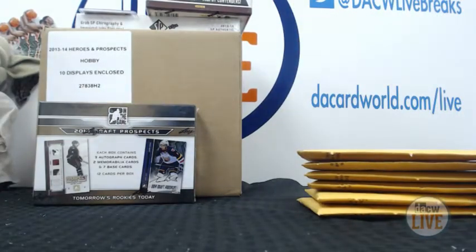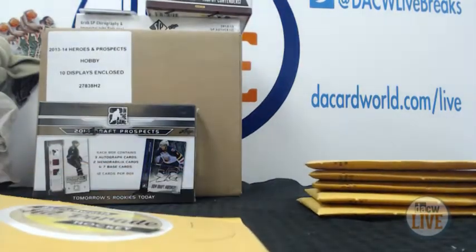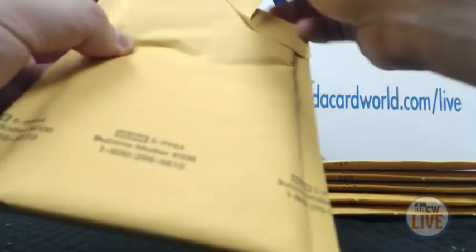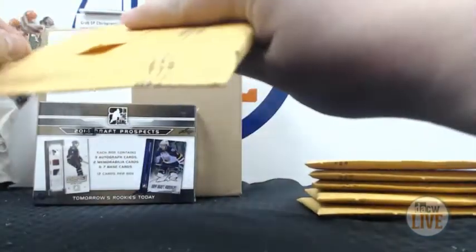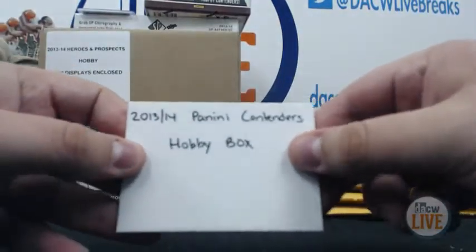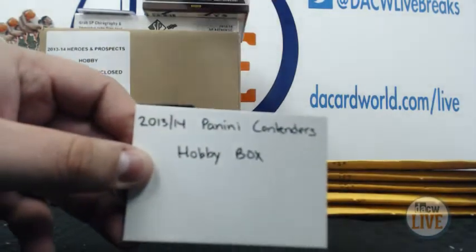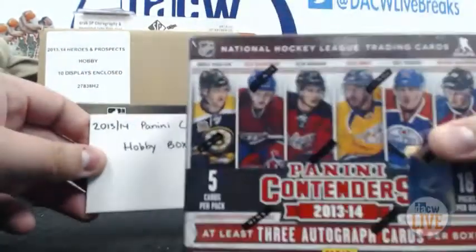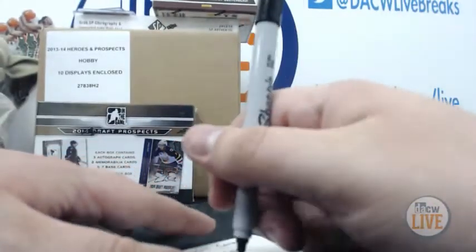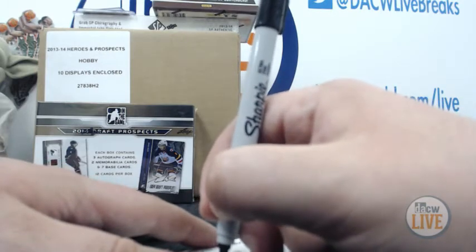Number five is Nicole. Let's see what she wins. Nicole, you have won the 2013-14 Panini Contenders hobby box. There you go, right there. Hopefully she'll get a nice McKinnon auto — or one of those black Contenders patch autos that are really nice. There you go, Nicole.